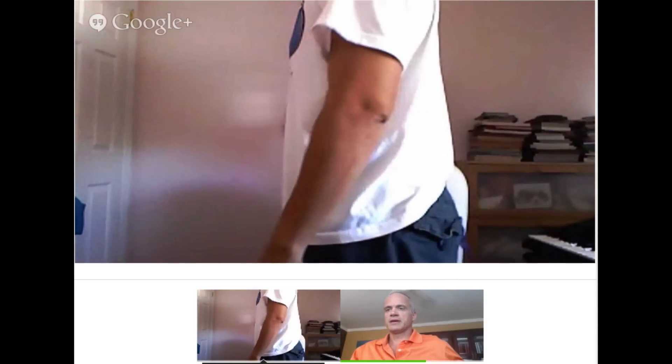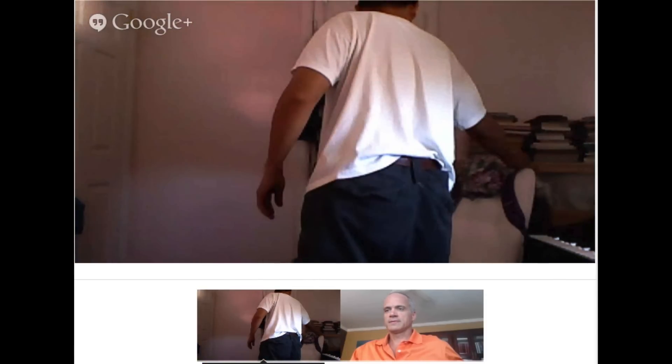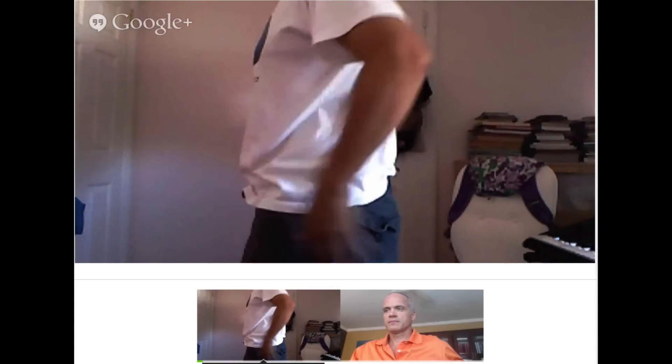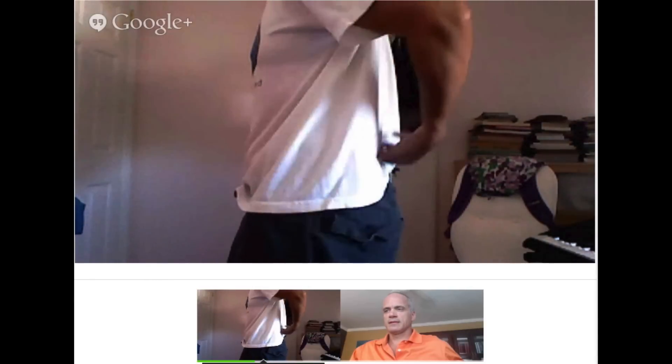Show us the motion that bugs you. So right now if I tilt it like this just a little bit, I can see it right here.